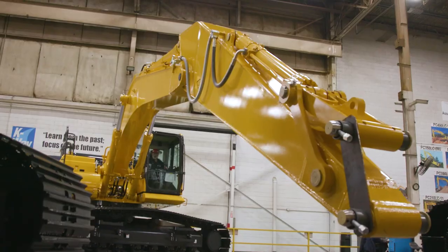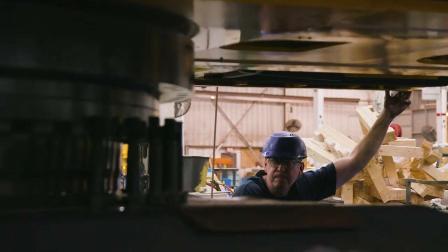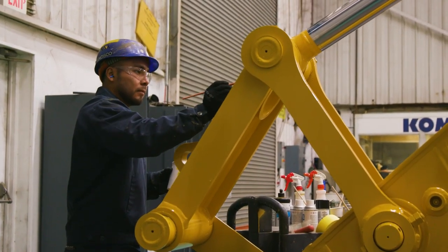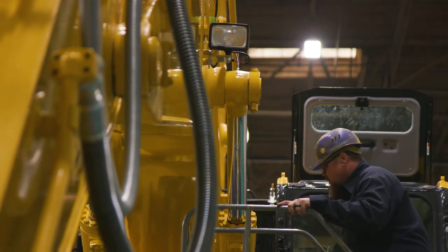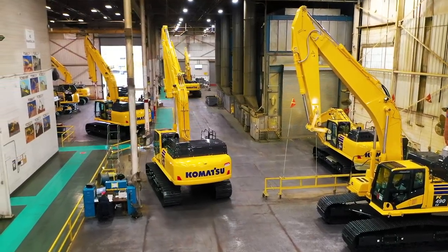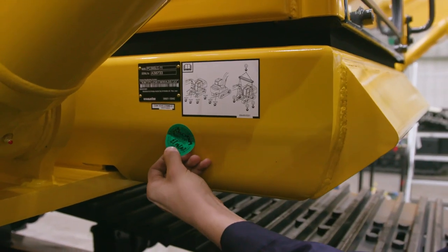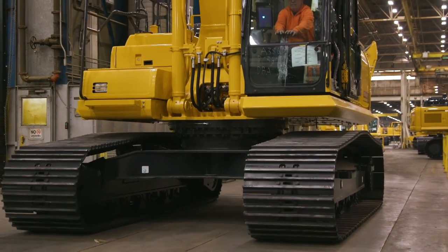Each machine goes through three tests, which include a performance check, a function check, and a visual check. During our final inspection, we review paint quality, certify any pending repairs have been completed, and verify all required paperwork for historic record. The last step is adding a green dot sticker with a serial number to the machine tag. The green dot is signed by the inspector and signifies that the machine is ready to go.